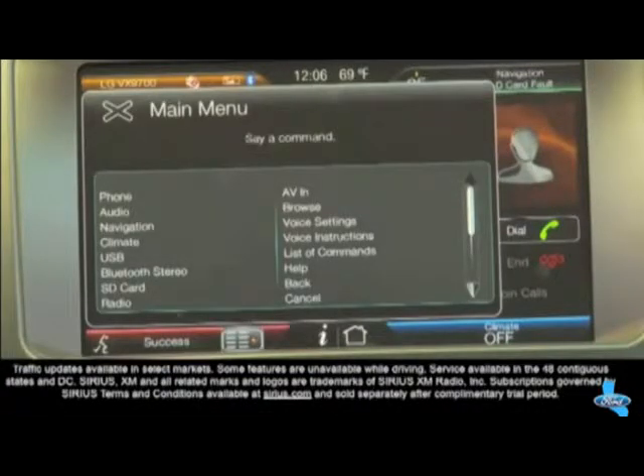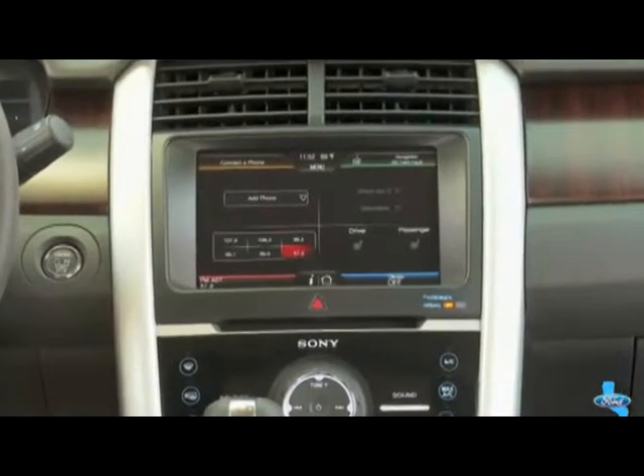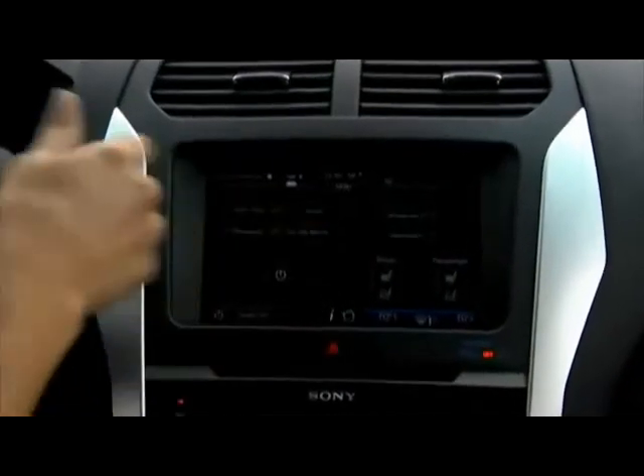Press available SYNC for hands-free calling, traffic information and more, and the available voice-activated navigation system, which assists in traffic and serious routing.